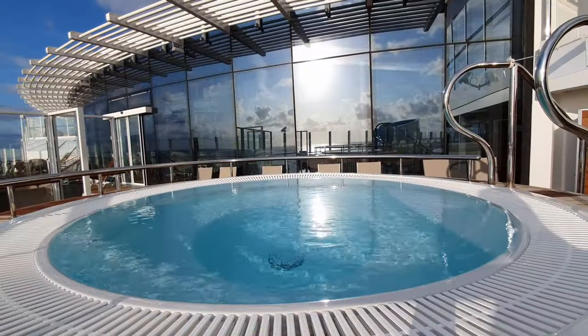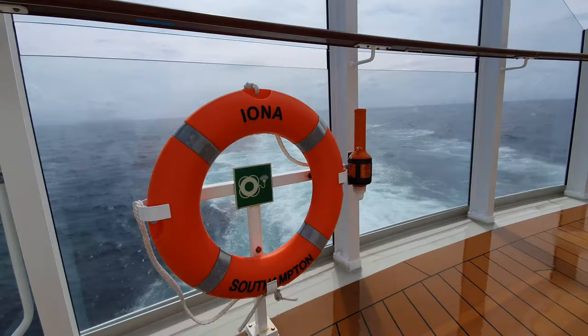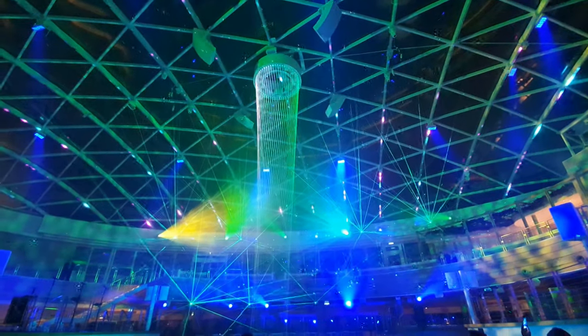Hey everyone, welcome back to Cruising with Matthew. Today I'm going to share with you some hints and tips about P&O Cruises' newest ship, Iona. Hopefully when you get on board you can make the most of this fantastic ship. I really hope you enjoy this video.